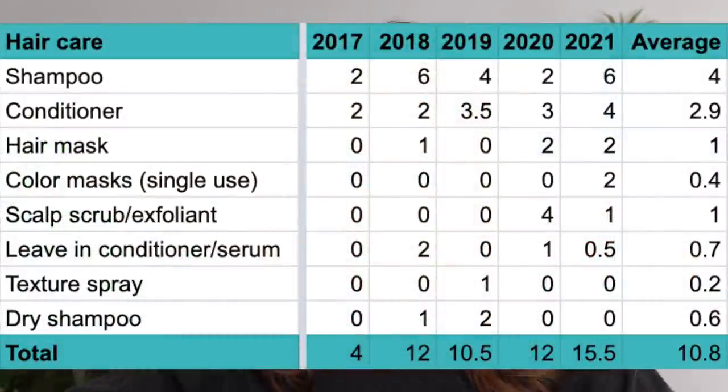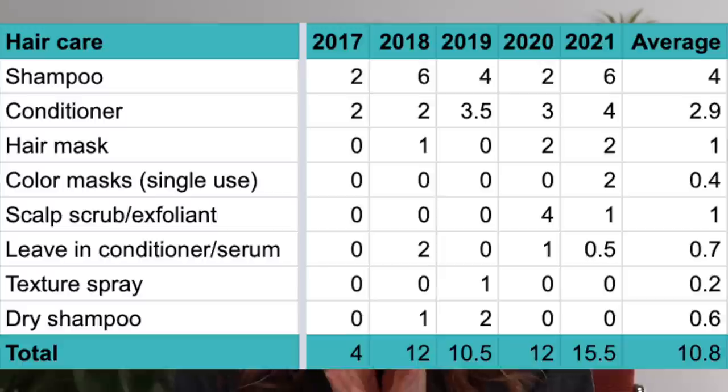The hair care totals over the years have ranged from only four products in 2017 — just two shampoos and two conditioners — up to 15.5 in 2021. 2021 was the highest year for hair care, body care, skincare, and makeup too. Part of that is because my boyfriend and I share a lot of products now, and I also just have more products overall. Across all five years, the average number of hair care products I've used up per year is 10.8, or about 11.